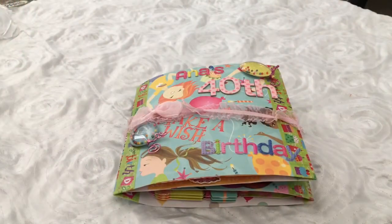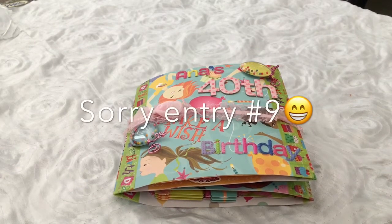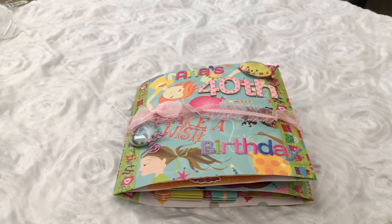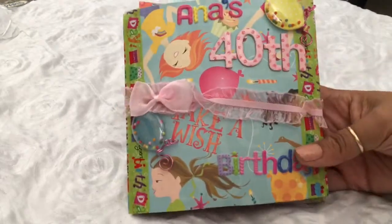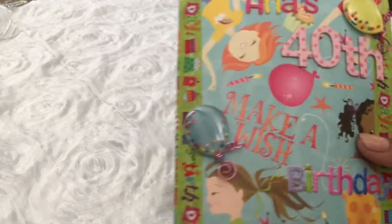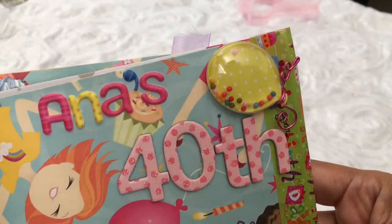Hi everyone, I am here with my birthday challenge entry number eight, and this is from Kathy. She is Kathy's Cards here on YouTube — she is so sweet and she is also having a challenge. I'm not sure if it's still open, but go ahead and check out her channel, Kathy's Cards. She made me this adorable little flip book.